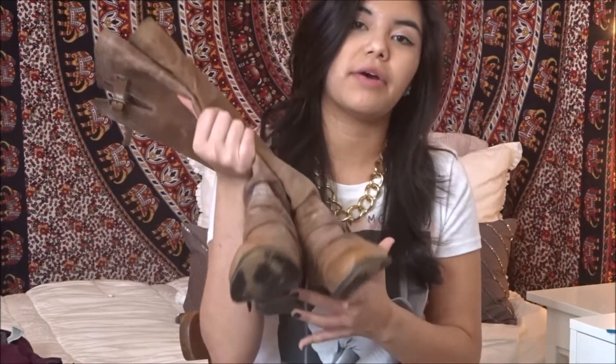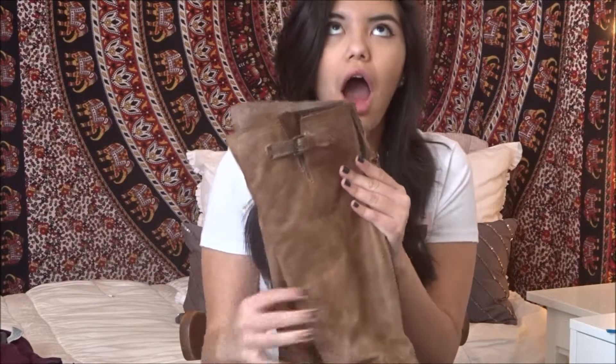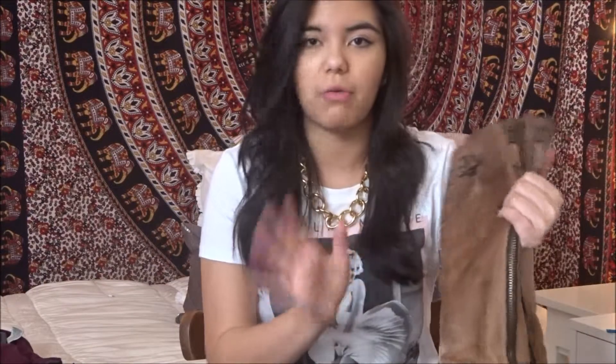My next favorite is something I got for Christmas — the Steve Madden riding boots. I am so in love with these. They are so nice to wear with jeans, with a dress, with whatever you want. They have a brown zipper on the back and they're just a light brown color. I am obsessed.